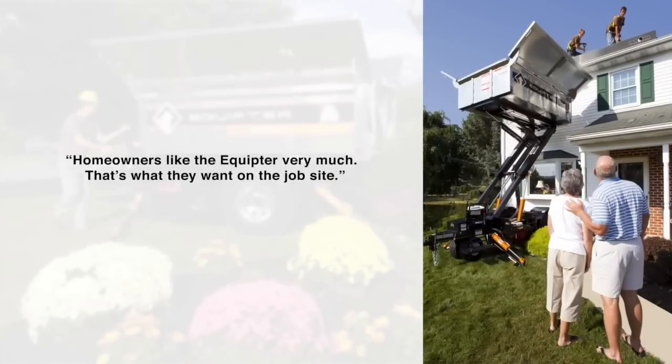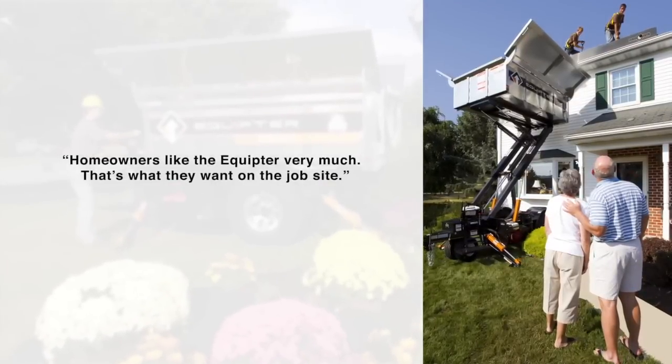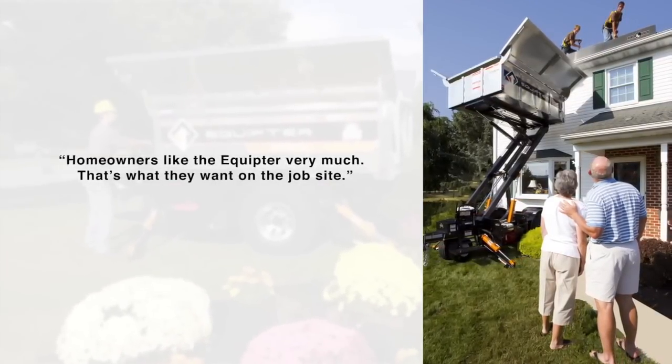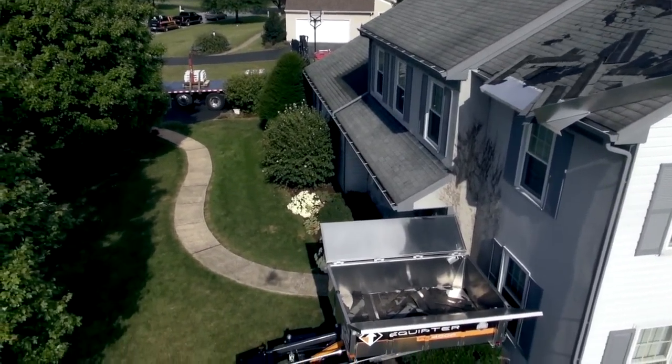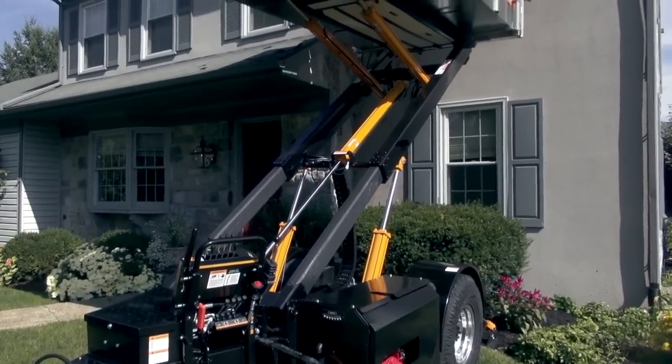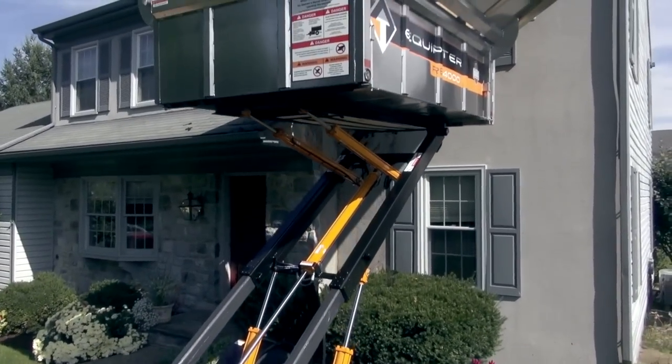This results in roofers increasing their closing ratio and getting more referrals. Join the roofing revolution. Using the New Roof No Mess Equipter produces a clean, efficient job site, leaving a positive image with homeowners.